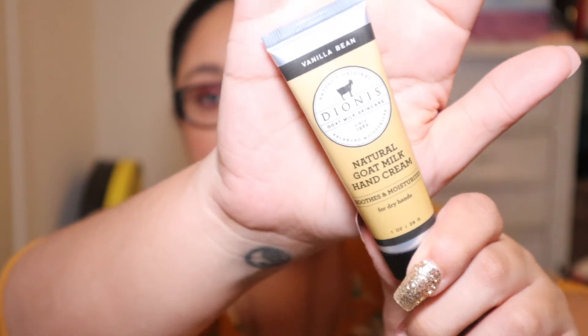The retail value for the nail polish is $8.50 and it is full size. The next item is from Dianis — it is their Natural Goat Milk Hand Cream. It soothes and moisturizes dry hands. I don't know a single person who doesn't need lotion, so I'm excited to try this. This is the travel size and the retail value is $5.